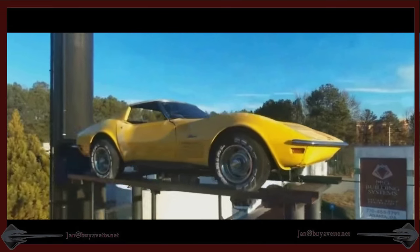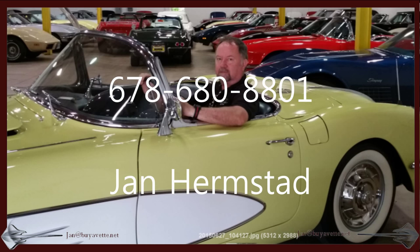So call me first — Jan Hermstad, 678-680-8801. Thank you for looking.